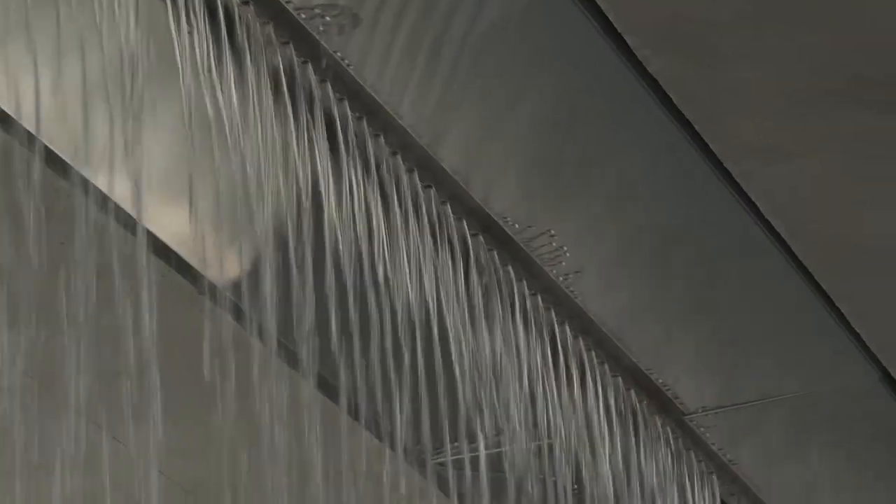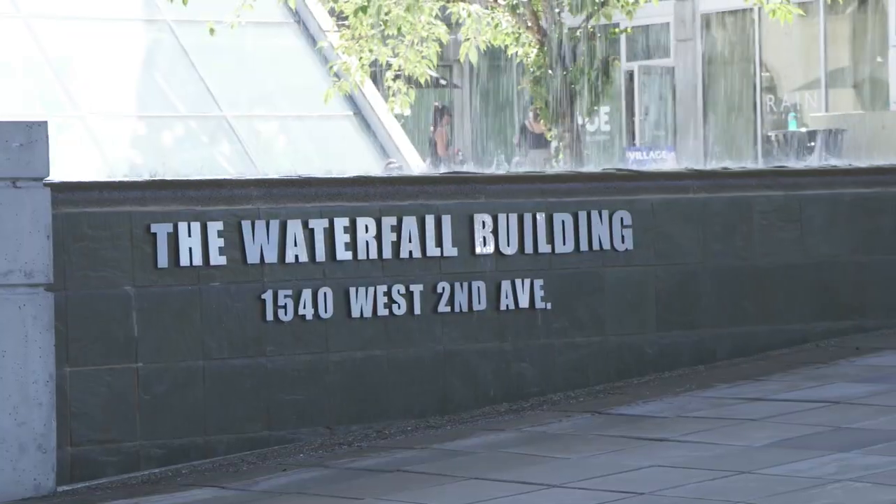Today I wanted to visit one of his lesser-known projects. It's called the Waterfall Building. It's in Granville Island.